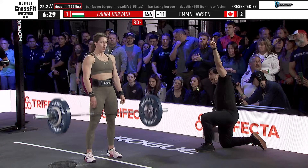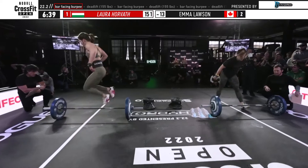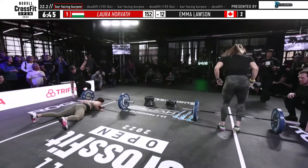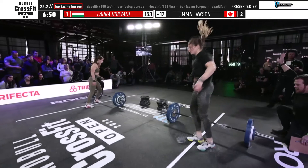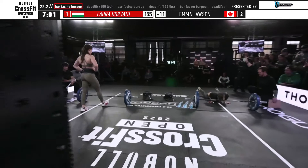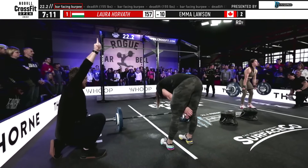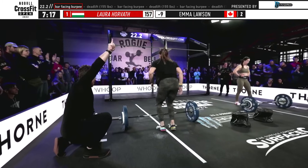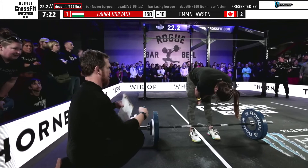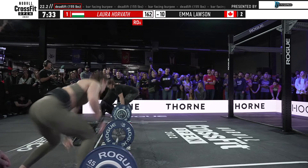With three and a half minutes to go, Lawson — who was about 16 reps behind Horvath at the halfway point — has a faster burpee pace on the back half. Even though she's taking maybe one break per set, she is making up time on the burpees, so it's not set in stone just yet. Emma Lawson is within 11 reps of Laura Horvath. Horvath needs to reach the 158-rep mark to move into her round of six, and she rifles through those deadlifts.